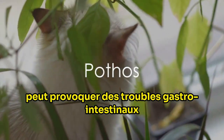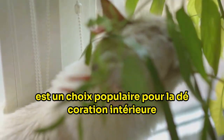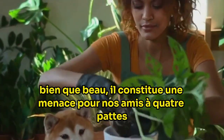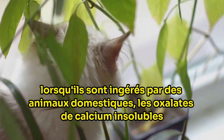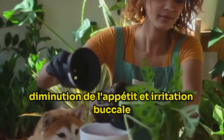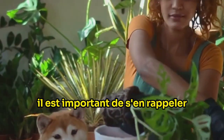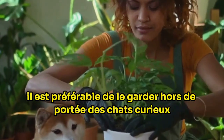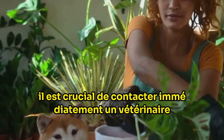Pothos, a popular houseplant, can cause gastrointestinal upset and mouth pain in your pets. This evergreen vine, native to the Solomon Islands, is a popular choice for indoor decoration due to its hardiness and aesthetic appeal. However, its glossy heart-shaped leaves contain a threat to our furry friends. When ingested by pets, the insoluble calcium oxalates found in the leaves can cause drooling, vomiting, decreased appetite and oral irritation. In severe cases, the pet may even experience difficulty swallowing. It's best to keep pothos out of reach of curious cats and dogs, and if you suspect your pet has ingested this plant, contact a veterinarian immediately.